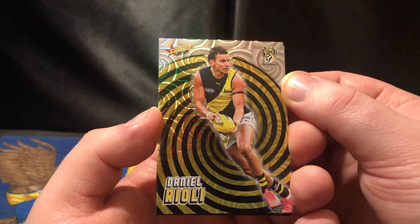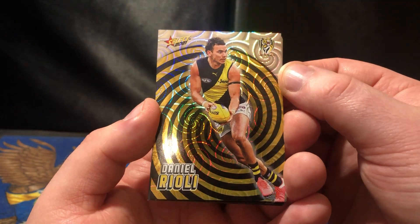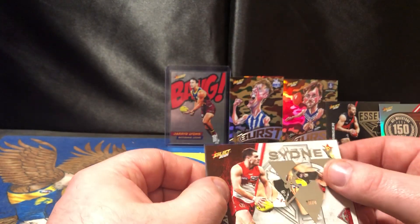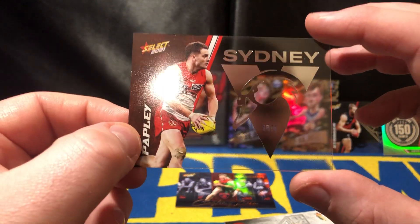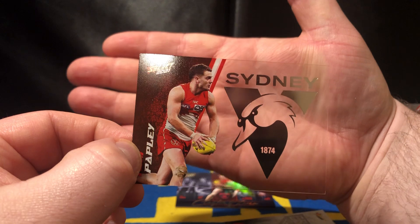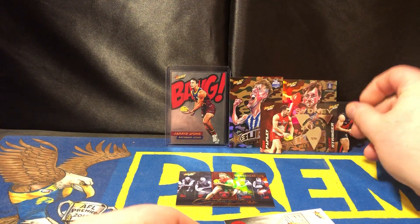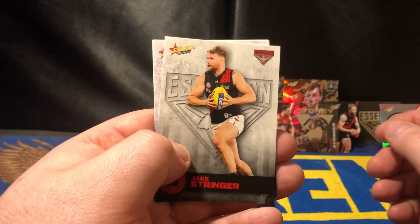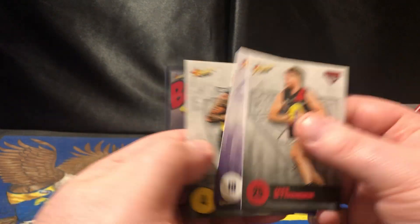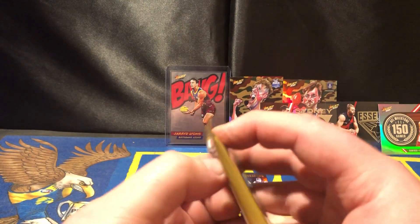Melbourne beat the Bulldogs and Brisbane in the last two weeks — pretty much their two main competitors. And we do have a Sydney Swan. This is the Tom Papley acetate — there we go, Sydney Swan, lovely. Jackie Stringer on the back. And a Dustin Martin — should've sleeved that one up, everyone's gone crazy for Dusty cards.